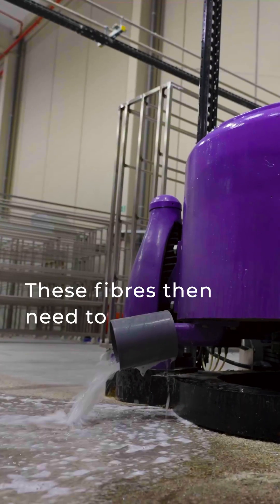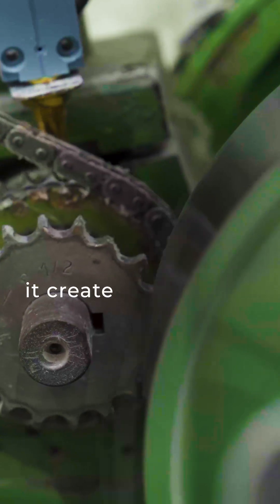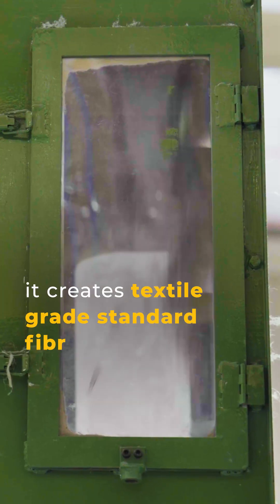These fibers then need to be dried, then it gets put into this machine and it creates textile-grade standard fiber for spinning.